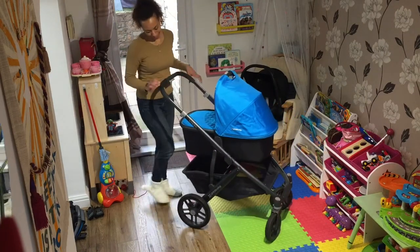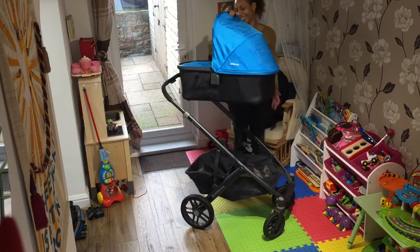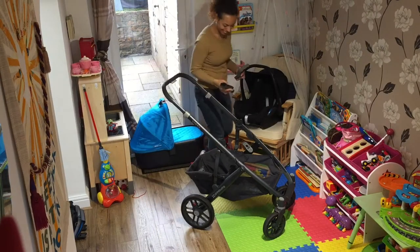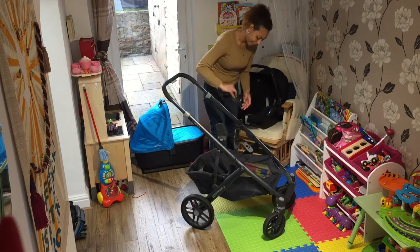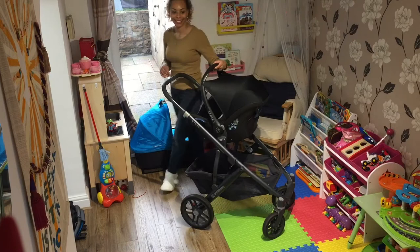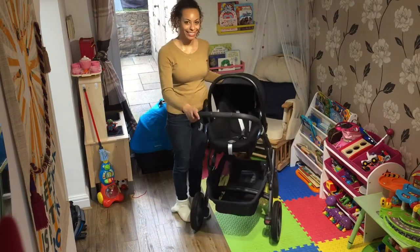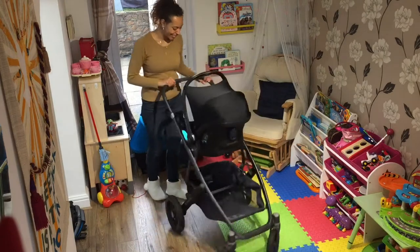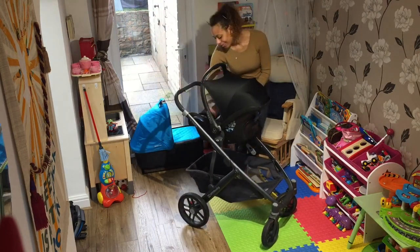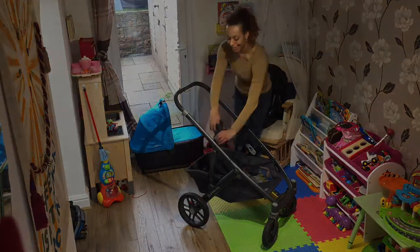The bar that lifts the hood up and down is actually weight bearing, so you can lift the pram from there. It can also be used with the car seat — we have the Maxi-Cosi and bought the Maxi-Cosi adapters. You can also buy adapters for lots of other car seats. It clicks on and off really easily, no problem.